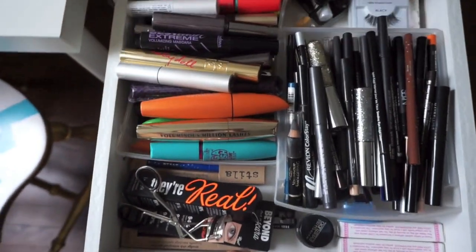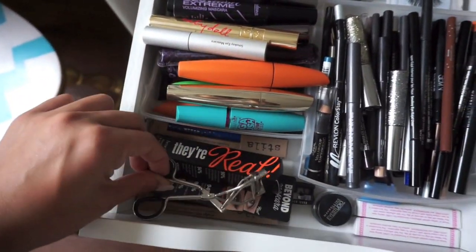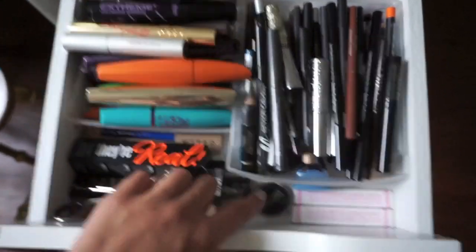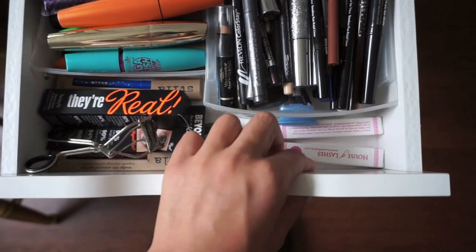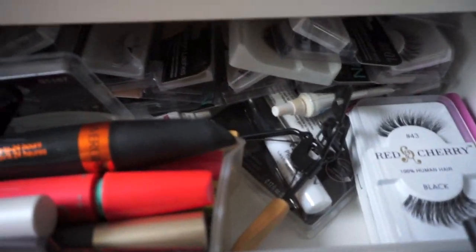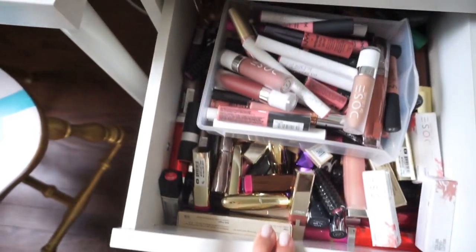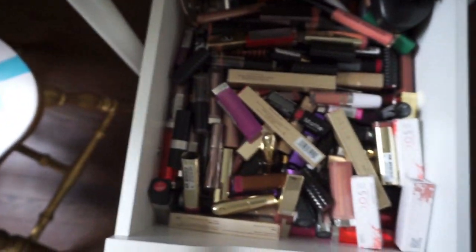In this drawer I keep all my mascaras, my eyelash curler, an extra They're Real, all my eyeliner pencils are right here. My Maybelline Eye Studio liner, some extra House of Lashes lash glue because you can never have enough of that, and then some drugstore lashes back there. This is what this drawer looks like — it's just bundled up in here.